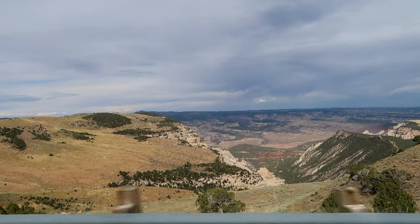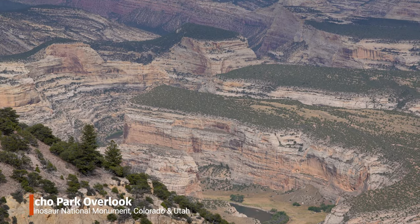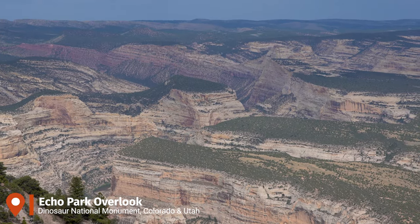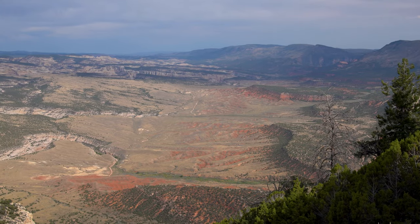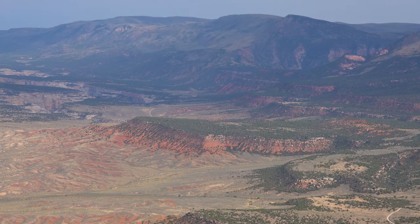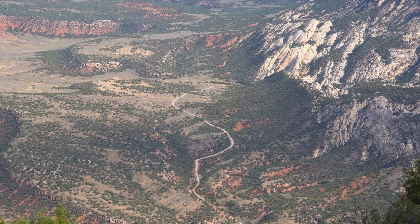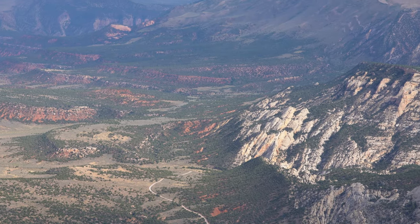The last thing we did here at Dinosaur National Monument was drive up Harper's Corner Road to the Echo Park Overlook. The views are absolutely stunning — looking out over all these rock formations below and the river is beautiful, really well worth seeing. I hope you've enjoyed watching this video about our time here as much as we have filming it. Dinosaur National Monument was our 34th stop on our quest to visit all 419 national park units across the US. If you enjoyed this video, hit that subscribe button and join us on our journey to visit them all.